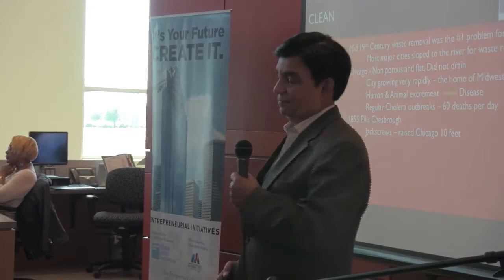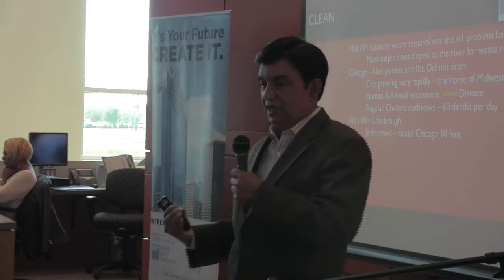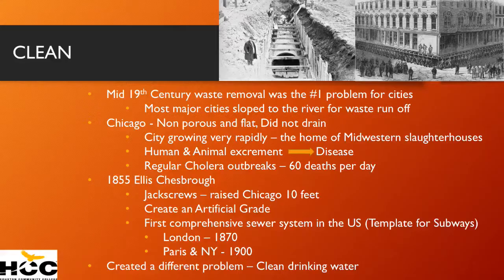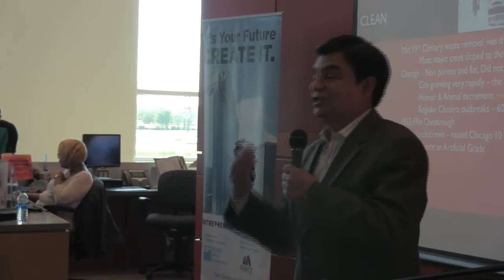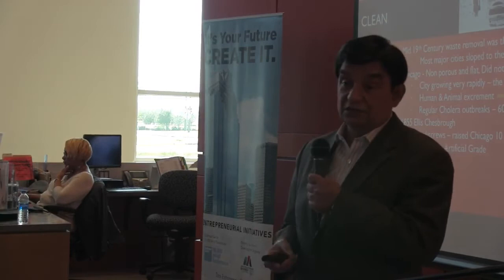He said, wait a minute — we just invented the jack screw. You know what you use to raise your car to change your tire? A more modern version of the jack screw — you turn a handle and it lifts. So he said, if we can't go under Chicago, why don't we raise it? The city of Chicago that you see today was ten feet lower 150 years ago. So building by building, block by block, Ellis Chesbrough raised Chicago ten feet, laid sewer lines down to Lake Michigan, and cleaned up Chicago.